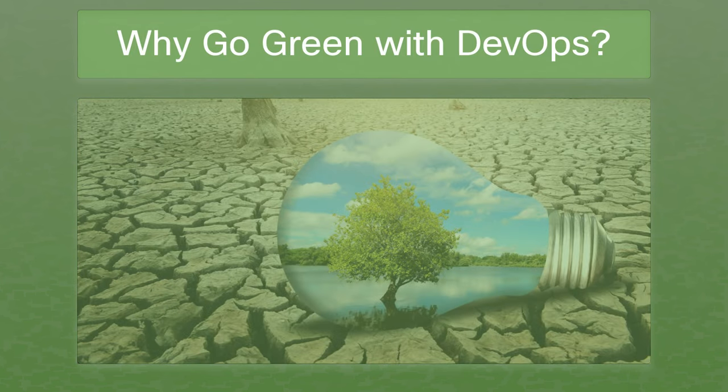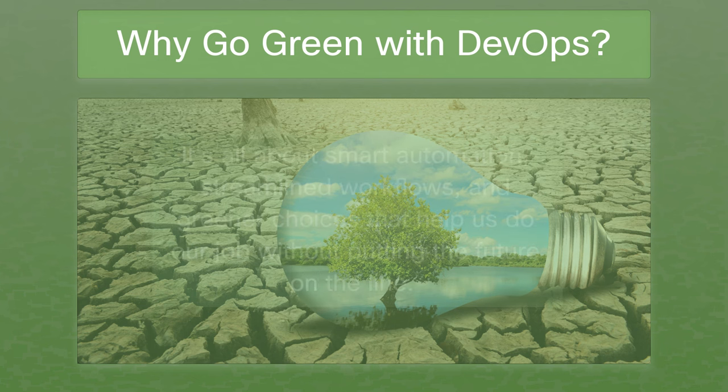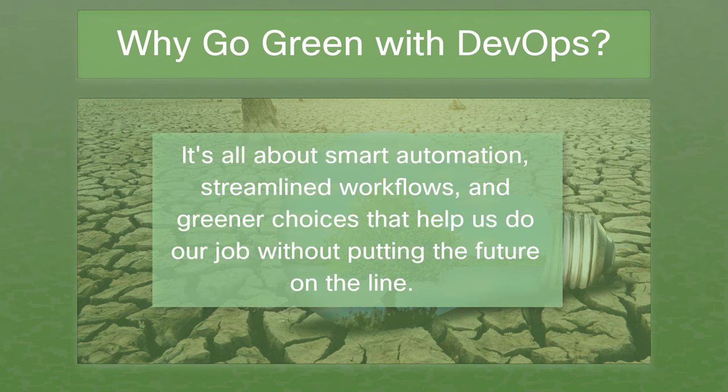But why does it matter? Our digital footprint is ballooning, with data centers gulping down electricity and devices sprawling across the globe. That's a lot of energy, a lot of emissions, and a lot of responsibility. By weaving sustainable practices into the DevOps fabric, we're not just cutting down on carbon emissions — we're sparking innovation, trimming down costs, and staying ahead in the tech race. It's all about smart automation, streamlined workflows, and greener choices.